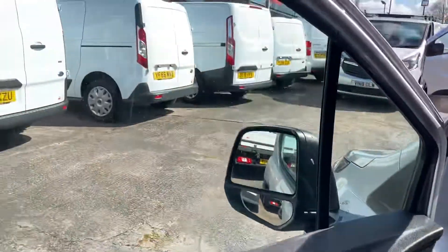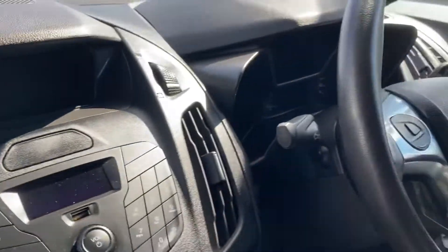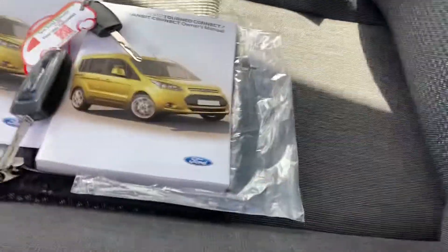I'll show you the passenger side now. There's your door card, electric window. It's also got aircon and cruise control. There's your overhead parcel shelf. It's also got two keys. Handbooks are there and, as I say, it's got service history.